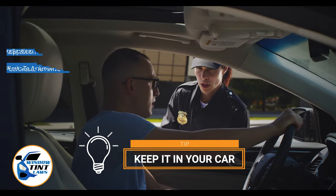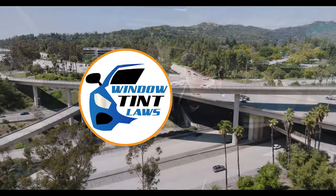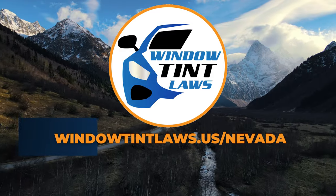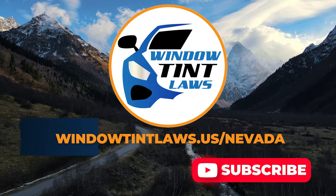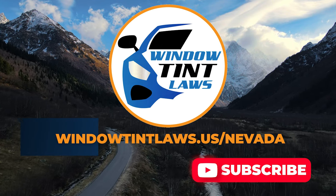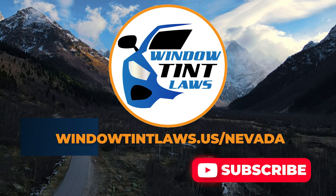This concludes our guide on obtaining a medical window tint exemption in Nevada. This exemption plays a crucial role in maintaining your comfort and health while adhering to state regulations. For additional tips and guides on navigating Nevada's legal landscape, subscribe to our channel and activate notifications. Thank you for watching. Visit our website for more information and feel free to contact us with any questions or topics you'd like us to explore.